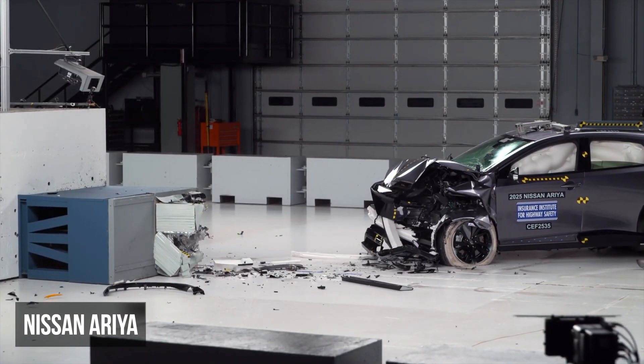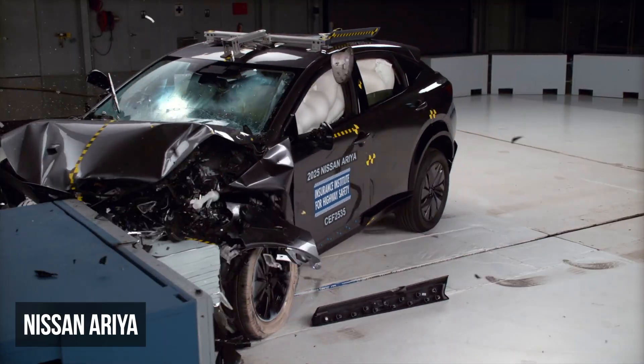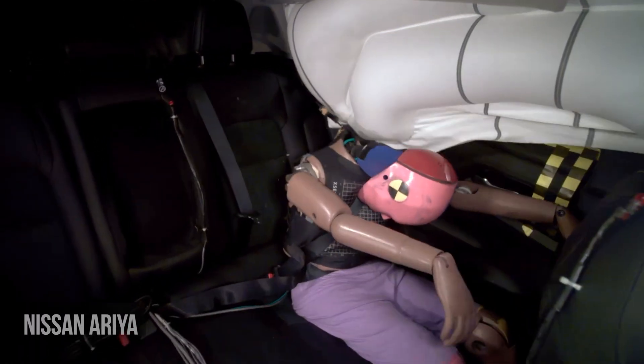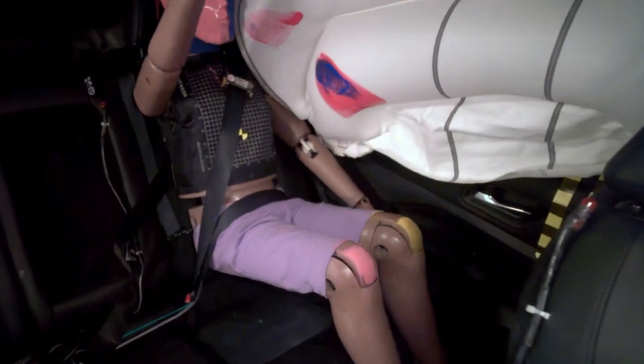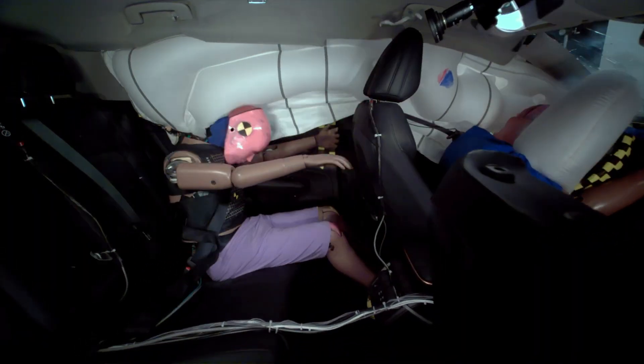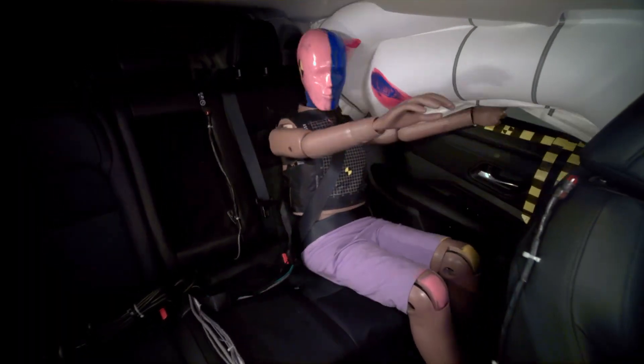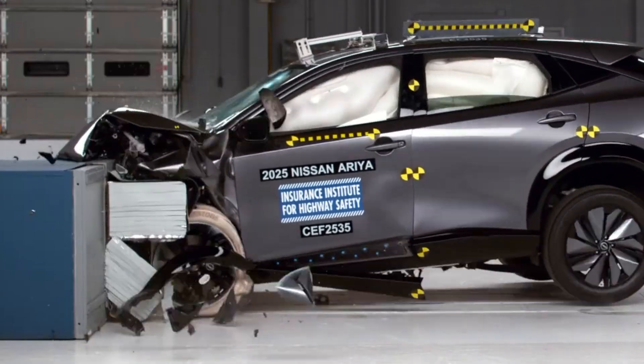In the moderate overlap test, the Nissan Ariya earned a marginal rating. Unlike so many vehicles, the passenger's lap and shoulder belts remained properly positioned throughout the crash, and the dummy's head remained a safe distance from the front seat. However, this dummy recorded high chest injury risks, which undermined the overall performance.